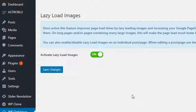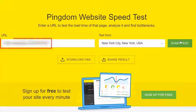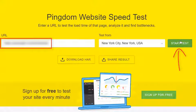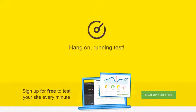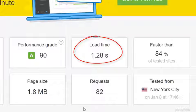Let's now see what happens to the speed test after just doing that. I'm on the Pingdom speed test website — I'll add the URL here and then click start test. Let's wait for that to finish, and as you can see, we went from over 8 seconds load time to just 1.28 seconds. That's over 500% improvement.